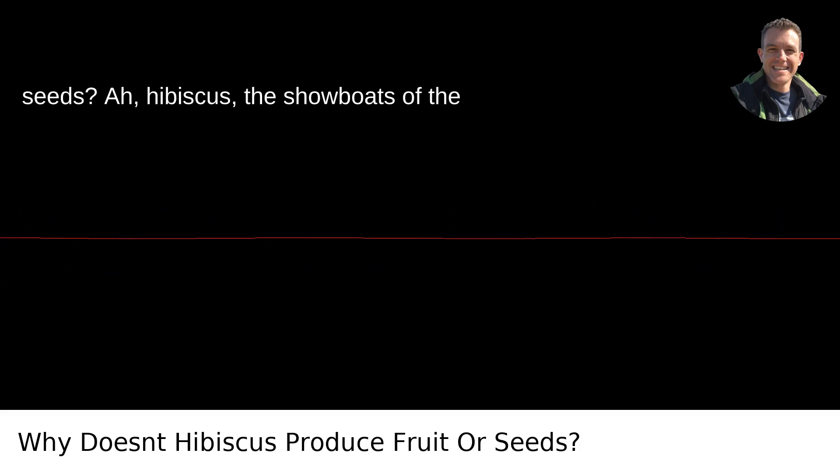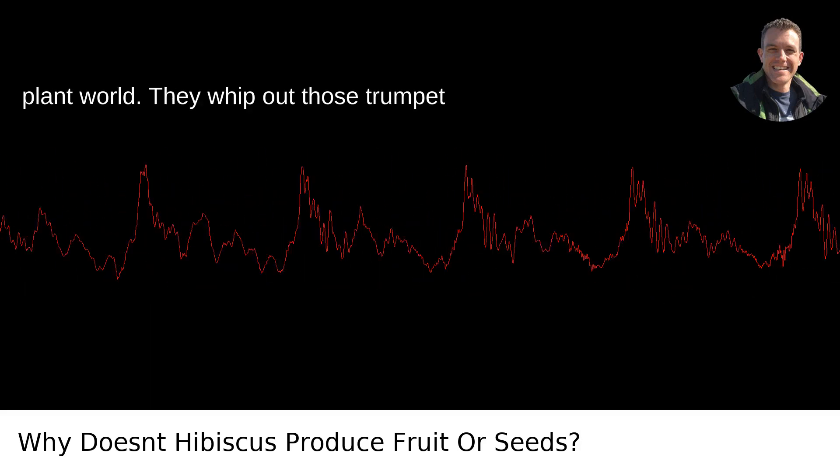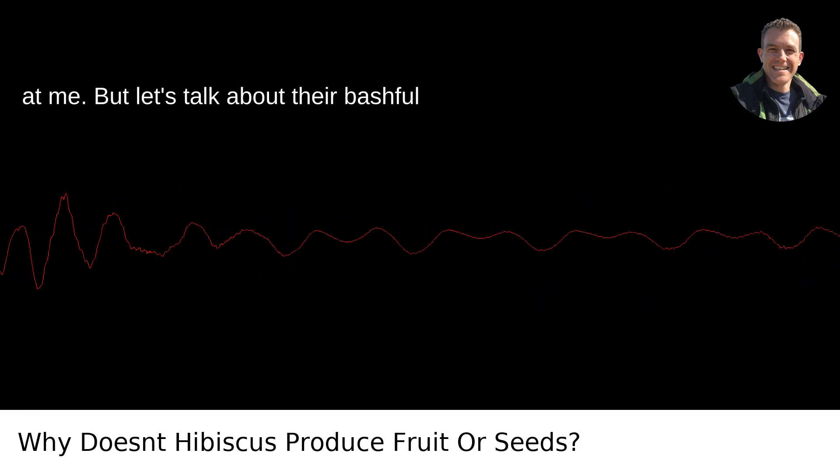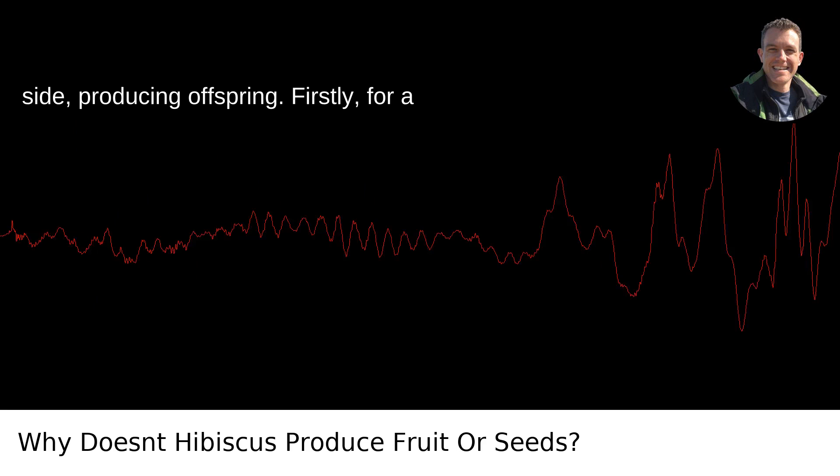Why doesn't hibiscus produce fruit or seeds? Hibiscus — the showboats of the plant world. They whip out those trumpet-sized flowers that seem to scream, look at me. But let's talk about their bashful side: producing offspring.